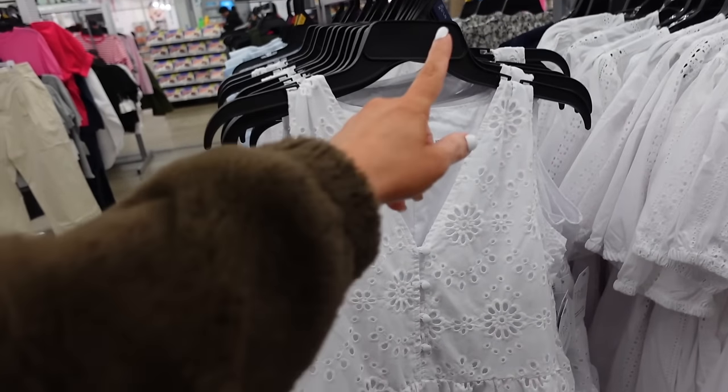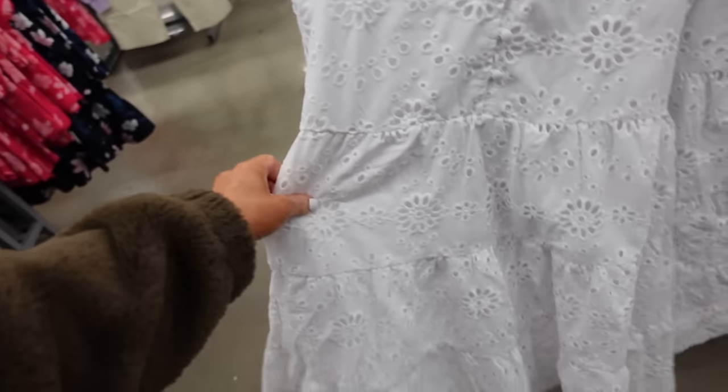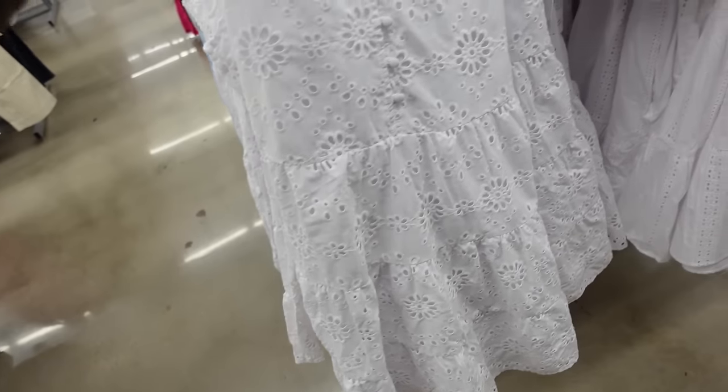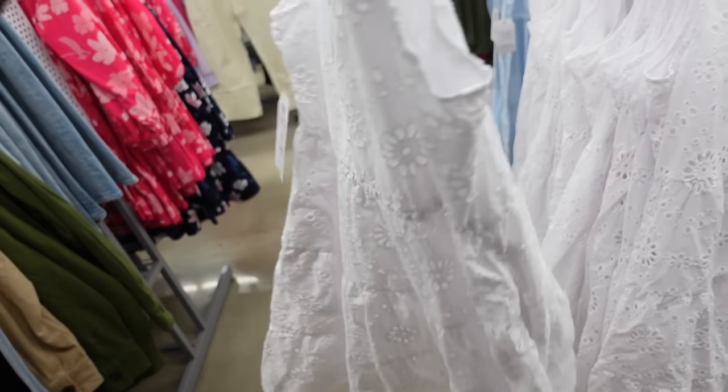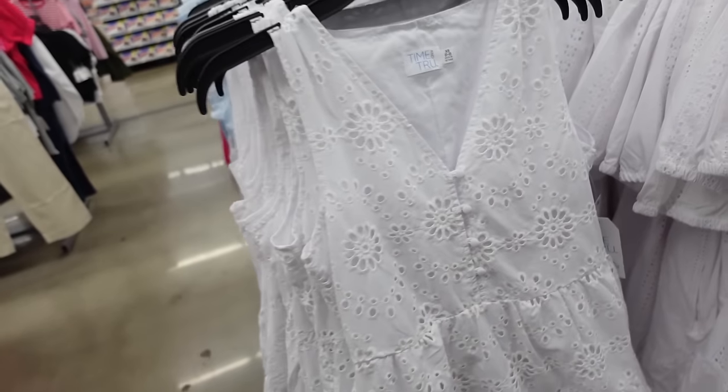This dress has ruffled trim around the neckline, full button down, elastic in the waist, and it's $32. A lace dress from Time and True has a V-neckline, fabric covered buttons, seam detailing at the waist, tiers all the way down with the same fit through the back, only in white, and they're $24.98.